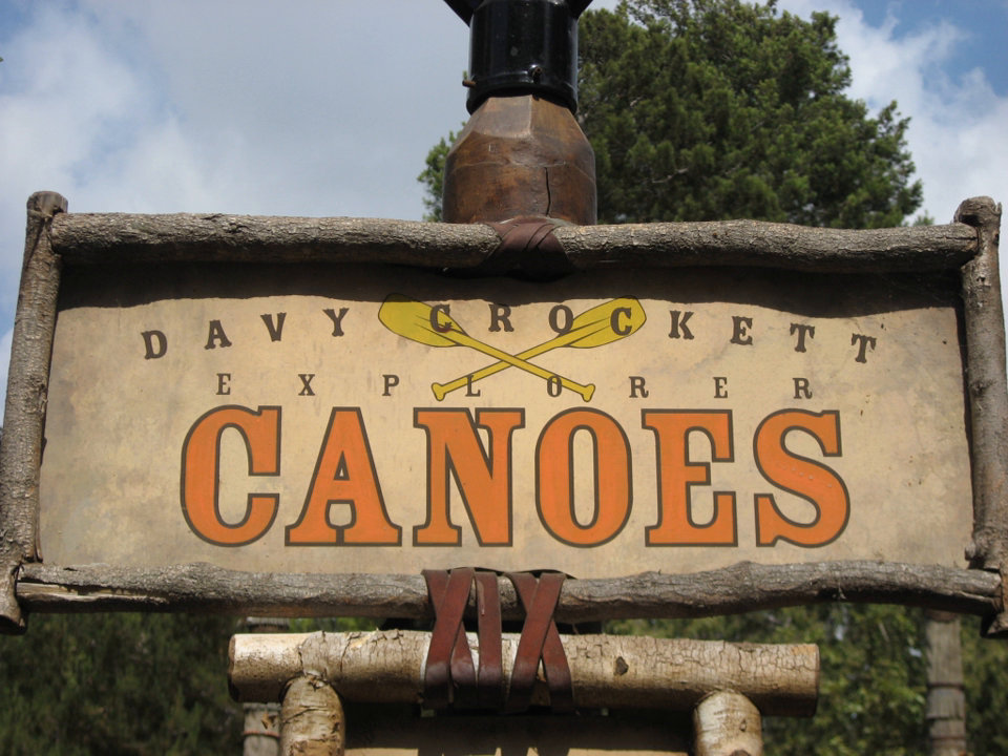The canoes closed suddenly on October 3, 1998, igniting rumours that they were closed permanently. However, the attraction reopened the following June. Davy Crockett's Explorer Canoes now operates on busier days only, primarily in the summer and on weekends. In addition to the Explorer Canoes, Disneyland and Magic Kingdom's Liberty Square operated the Mike Fink Keelboats until 1997.